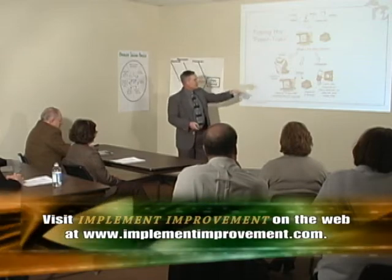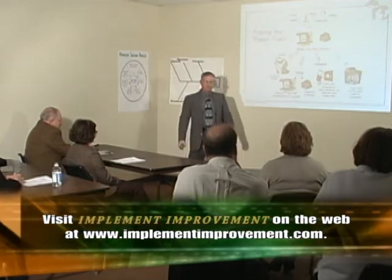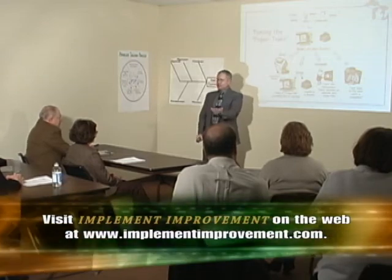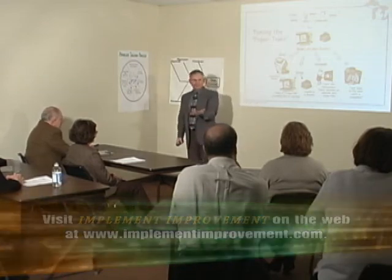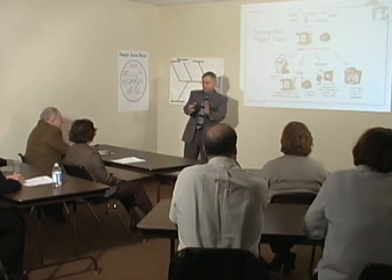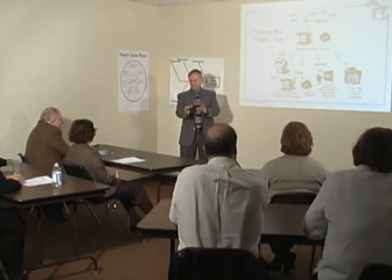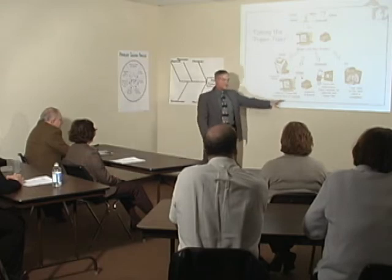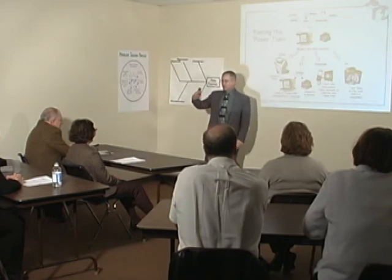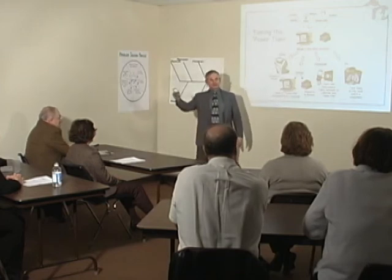If I can't drop it, delay it, or delegate it, then I'm going to do it and it's going to stay in the middle of my desk until it's done. Now if the task is so big that I can't get it done in one sitting, I'll do about a chapter's worth of work on it — work on it until I come to a point of natural transition, pack it up, set it aside in the tickler file, schedule time for the next chapter's worth of work, and move on.